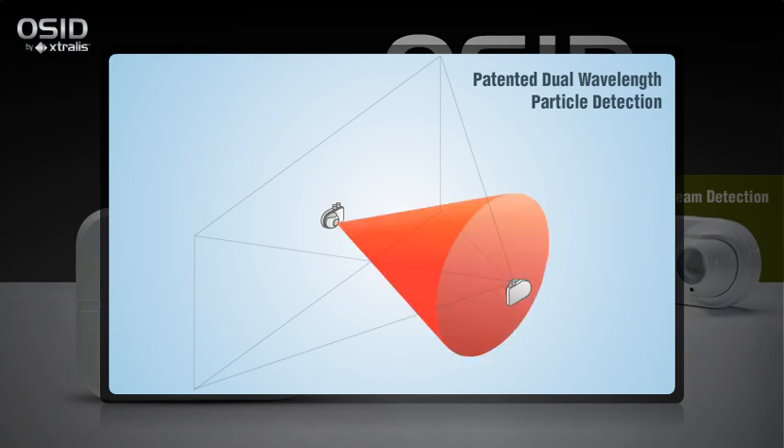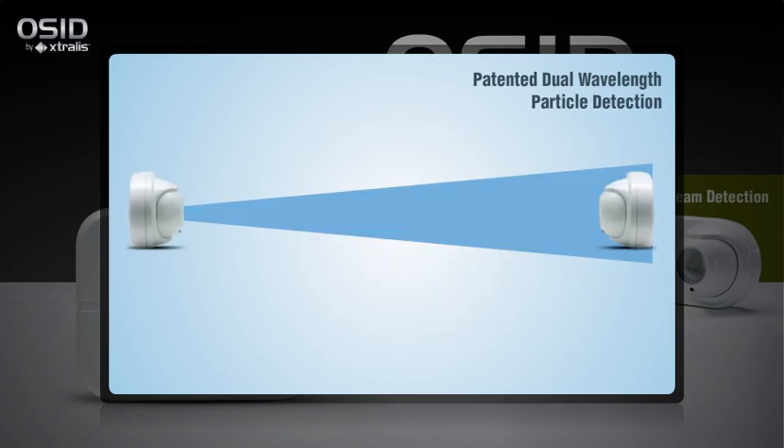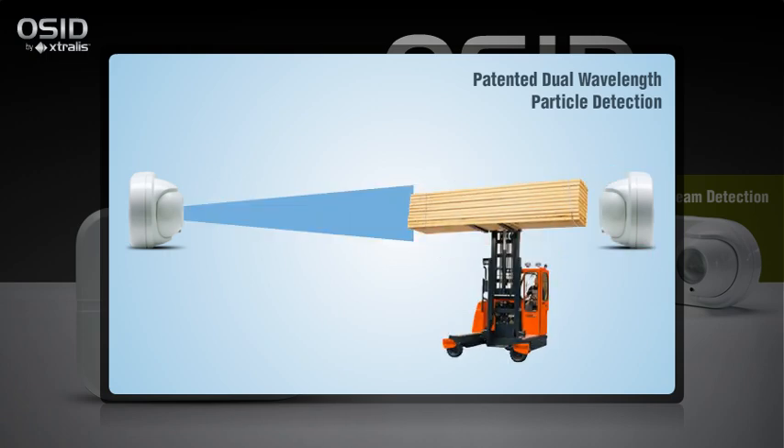The emitter sends both infrared and ultraviolet coded light signals to the imager. If the light reception is altered due to the presence of genuine smoke particles, the imager will go into alarm. That's because smoke reduces UV light more than IR light, whereas dust and solid objects affect both frequencies equally.